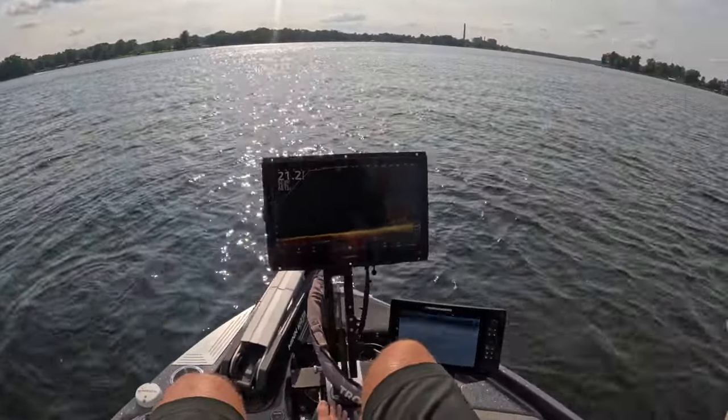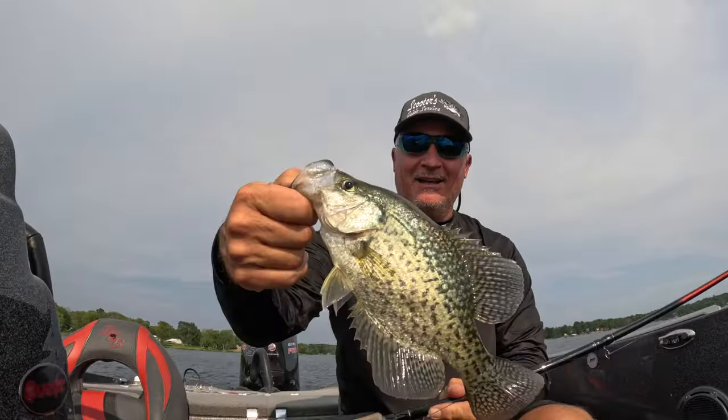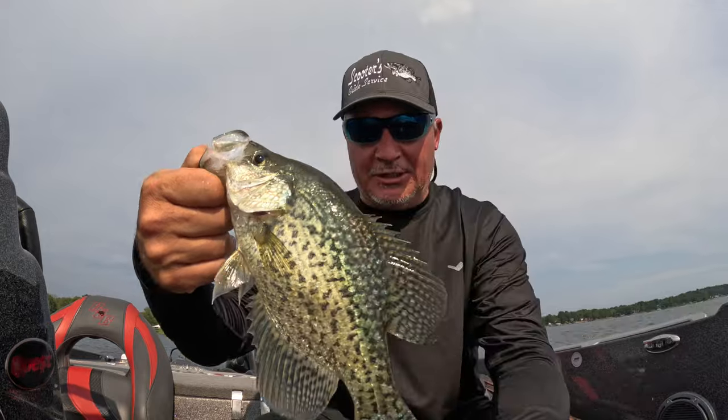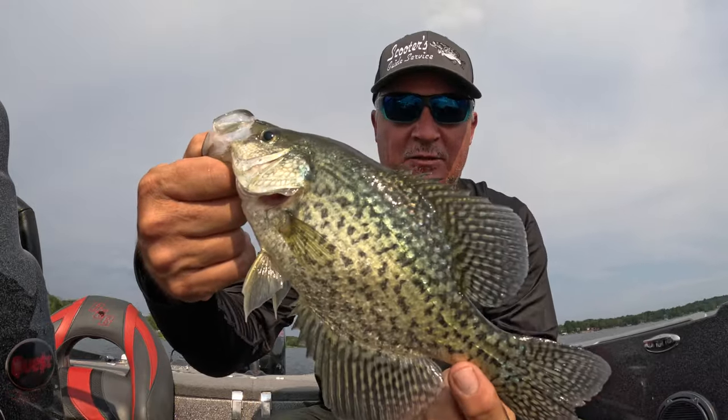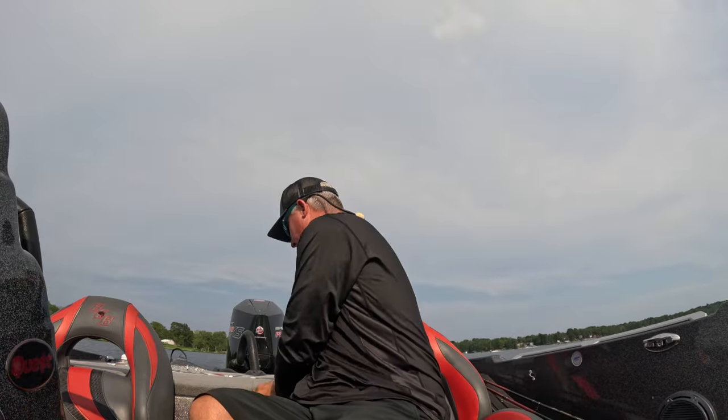Good solid starter right there guys! Welcome back — awesome fish to start with. We're actually going to keep a couple tonight because we need to get some in the freezer for a fish fry we're going to have in the coming week. Welcome back to another fantastic episode of Three Pound Fish.